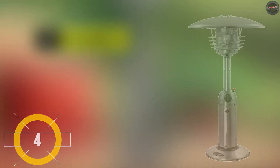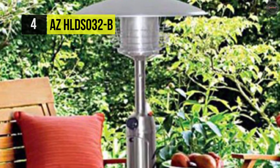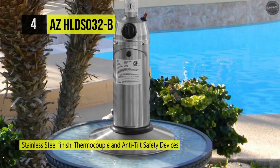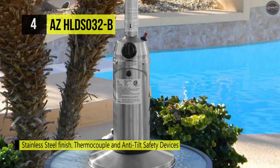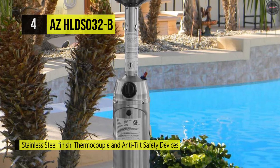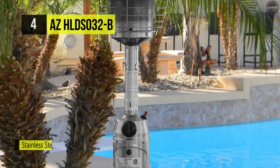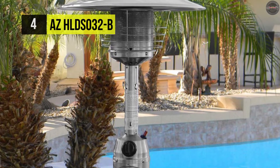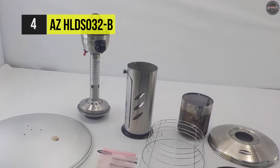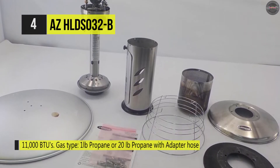The AZ HLD S032-B has a simple design that looks great with any decor and setting. It can be conveniently placed on the tabletop. It's also highly portable and can be quickly moved from one place to another. It has a pilot light and adjustable heat with the help of knobs.